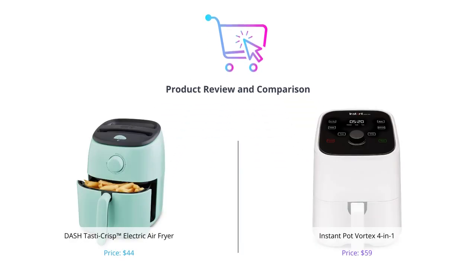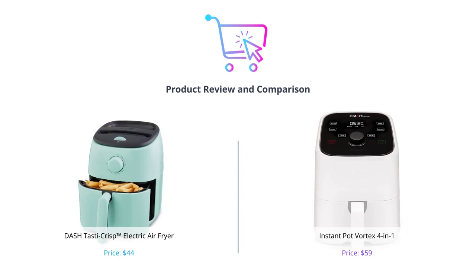Welcome to our latest video where we compare two of the best air fryers available in the market. We have the Dash Tasta Crisp Electric Air Fryer and the Instant Pot Vortex 4-in-1.